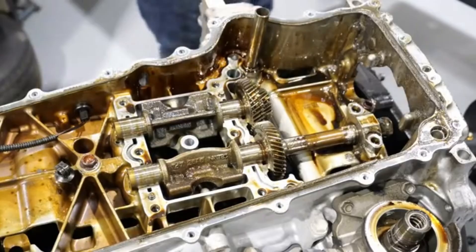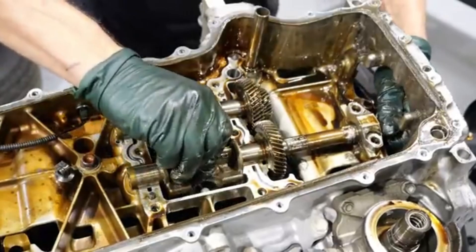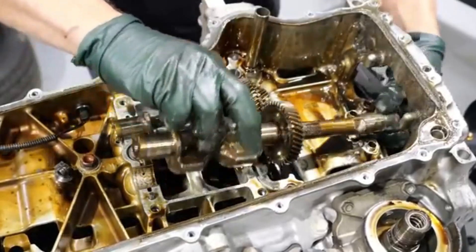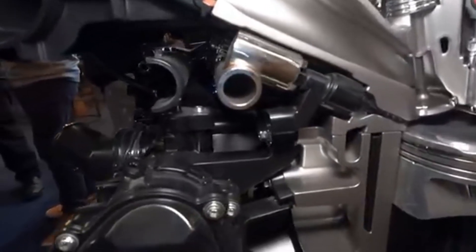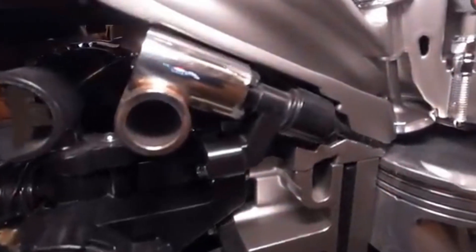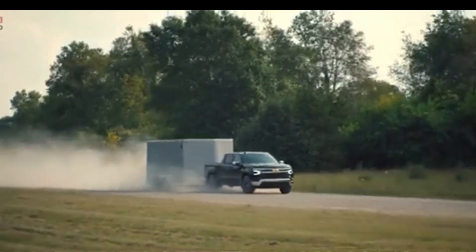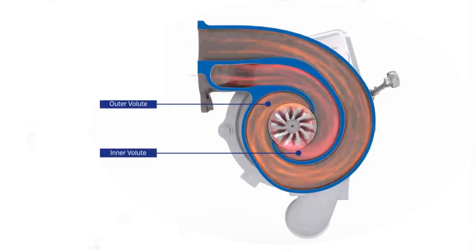Because a large displacement inline-4 inherently creates secondary vibrations, GM equipped the L3B with a dual-balance shaft system, making it smoother than one might expect from such a big four-cylinder. The fuel system is equally advanced, operating at pressures up to 3,000 psi for direct injection. This high-pressure delivery results in finer atomization, cleaner combustion, and more torque available at low RPM. Combined with the dual-volute turbo, it's what gives the engine its diesel-like torque curve while still keeping fuel efficiency in check.